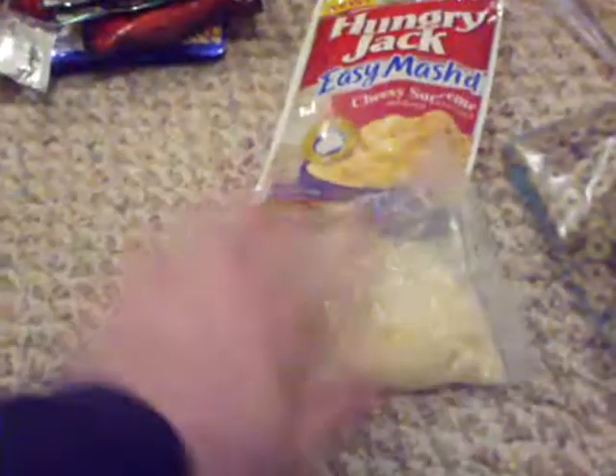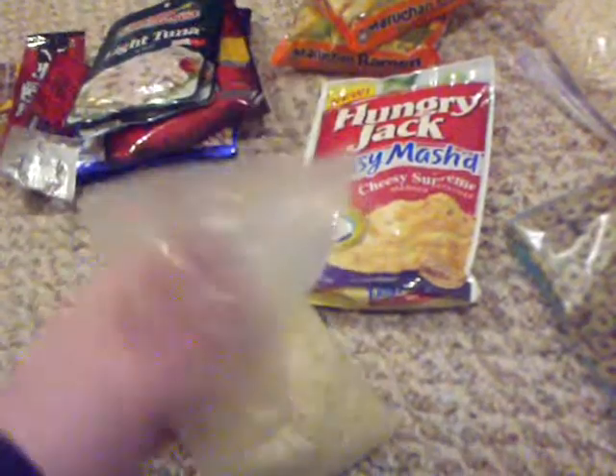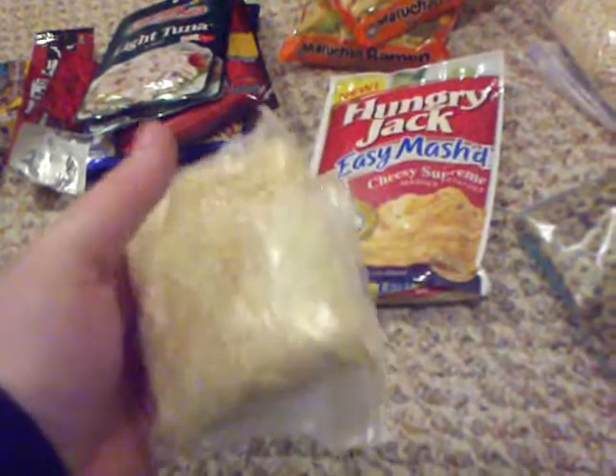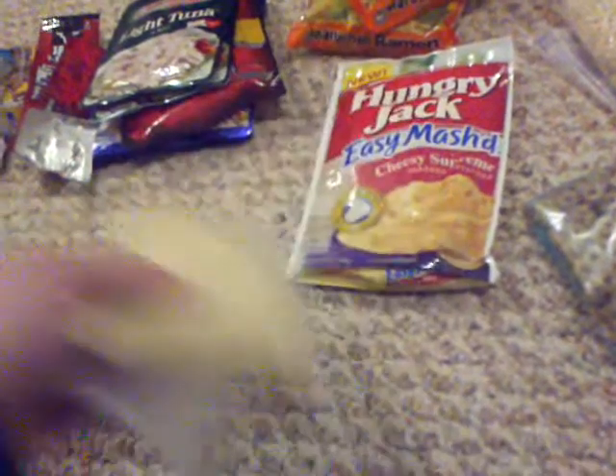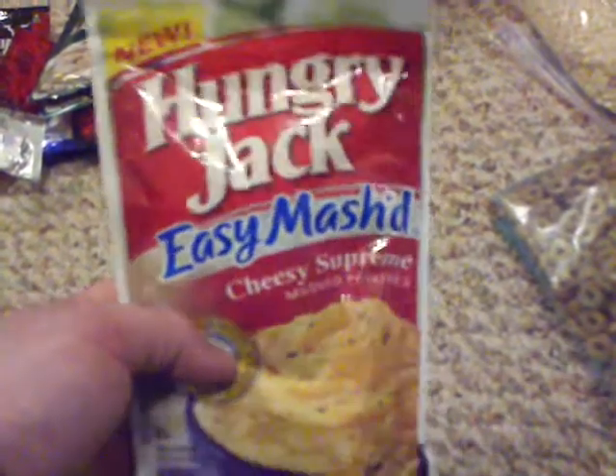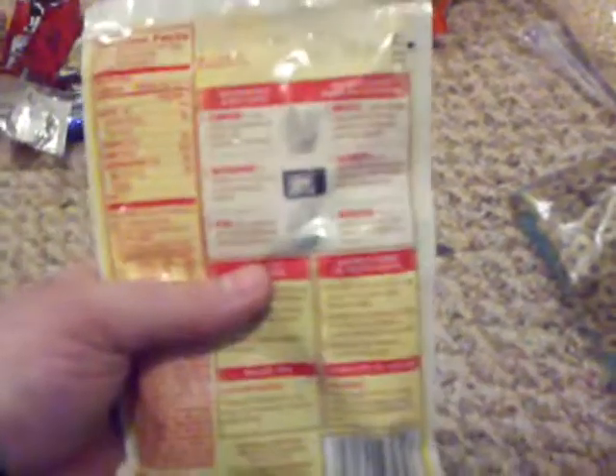This is boil-in-bag rice — you get a whole box for a buck fifty. These are nice and thin, already in a bag. You just throw them in boiling water for six to seven minutes and they're ready. It's a great way to make rice without it sticking to your pot. Instant mashed potatoes are also great — you can add them to the rice, mix in beef jerky or tuna, and make a casserole. Just add water, heat them up, and they're good to go.